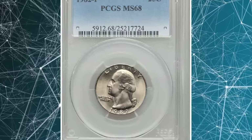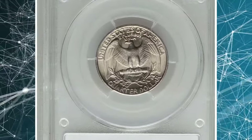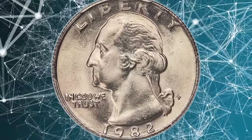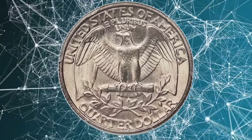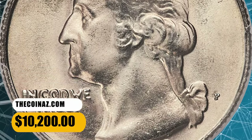Number 3: the 1982-P Washington Quarter, graded in Mint State 68 by PCGS. Out of more than 500 million Washington quarters struck at the Philadelphia Mint in 1982, only two coins have been awarded an MS-68 grade by PCGS, including this one. Radiant pearl gray surfaces are fully struck and effectively flawless with occasional powder blue and tan accents. It fetched a sum of $10,200.